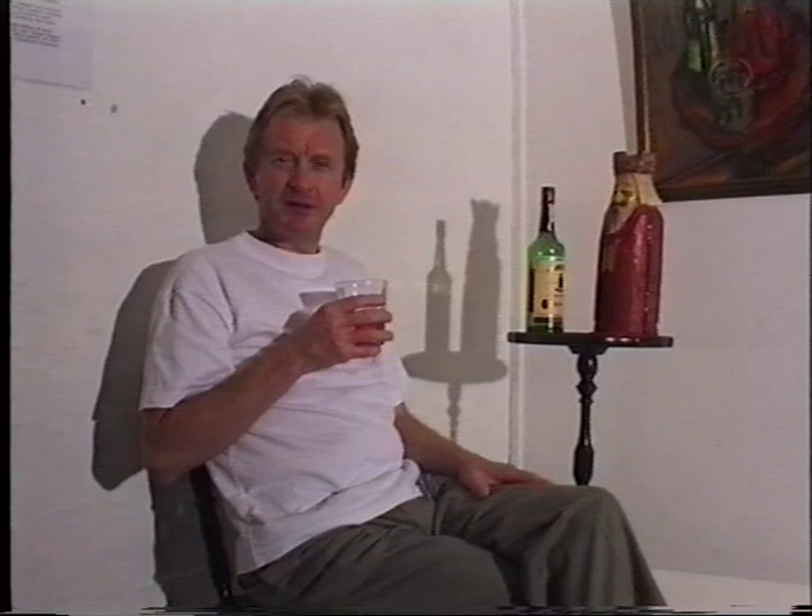Well, that's the total spectrum of the exhibition. I hope you've thoroughly enjoyed it. I certainly have. Happy days.